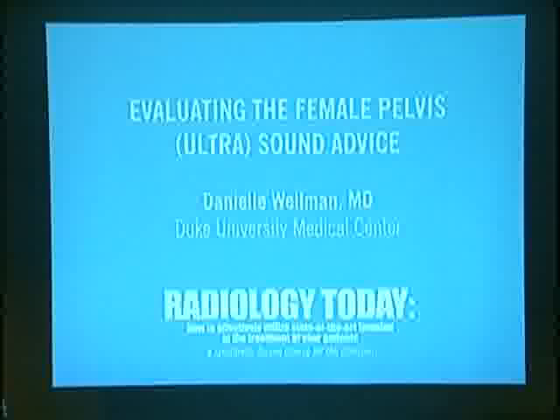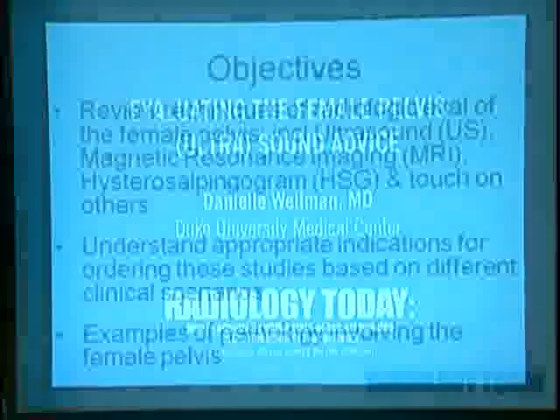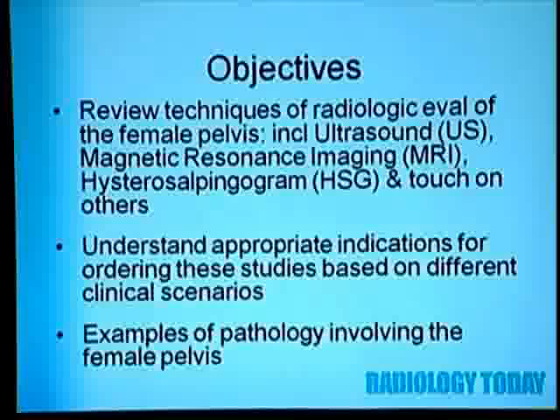Good morning. My name is Danielle Wellman. Today we'll discuss radiologic evaluation of the female pelvis. Objectives include reviewing techniques of radiologic evaluation of the pelvis, including ultrasound, MRI, HSG, and others. I'm also going to discuss appropriate indications for ordering these studies based on different clinical scenarios.